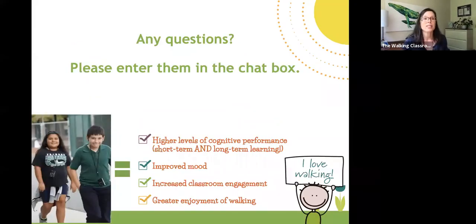It's very hot here in North Carolina — 5,000 degrees and a thousand percent humidity — plus I just get excited about the program. If you have any questions, go ahead and unmute yourself or type in the chat. Just know that the Walk-In Classroom results in higher levels of cognitive performance, short-term and long-term learning, improved mood, increased classroom engagement, and greater enjoyment of walking.